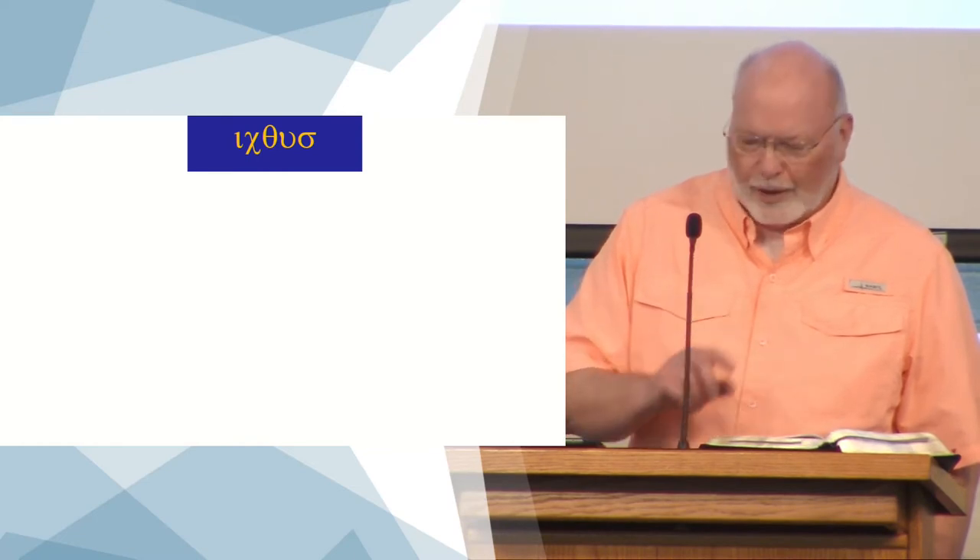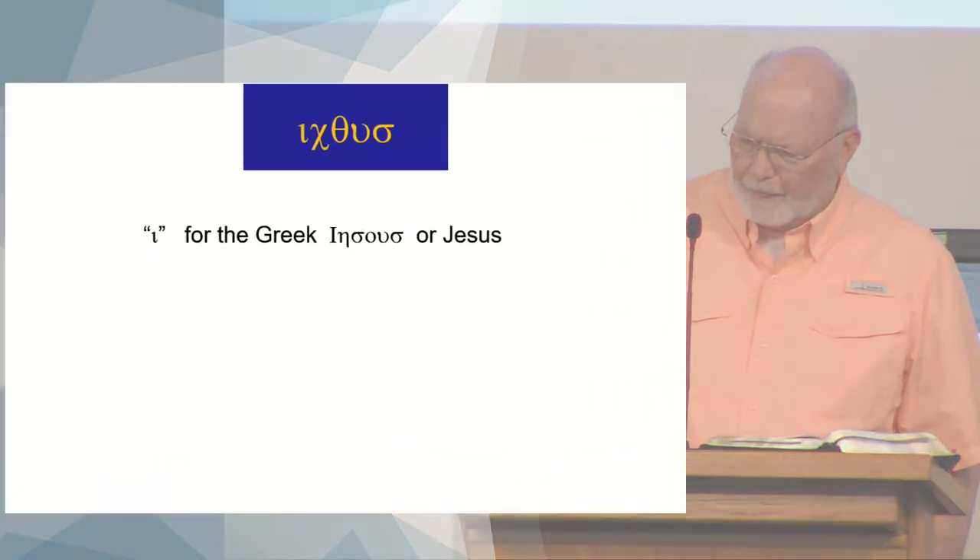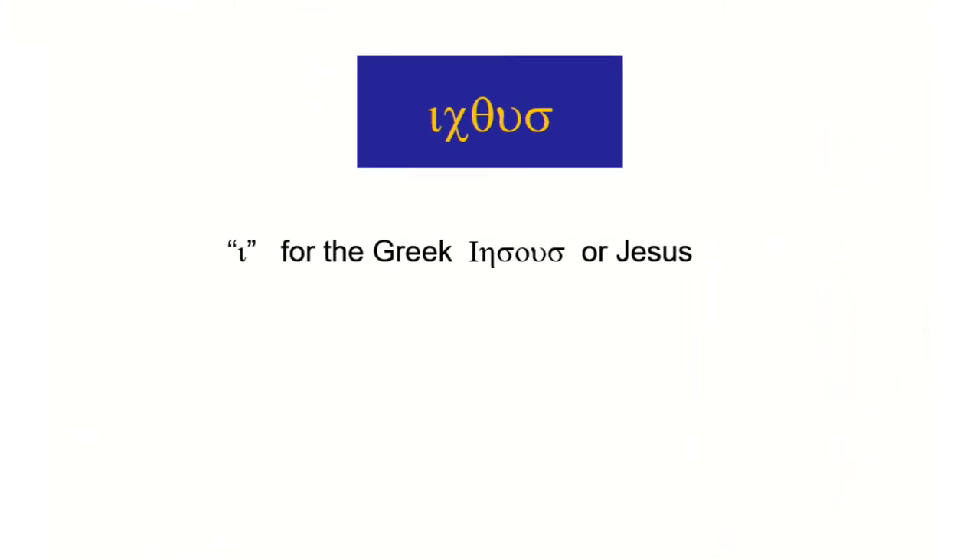So take that word 'ichthus,' the Greek word for fish, and you look at the iota — the letter I. We're familiar with this Greek letter because there's a phrase that goes with it: 'not one iota.' That letter is the first letter in the Greek word for Jesus. 'Iesous' is how you would pronounce his name in Greek, and that I in 'Iesous' corresponds with the I in 'ichthus.'